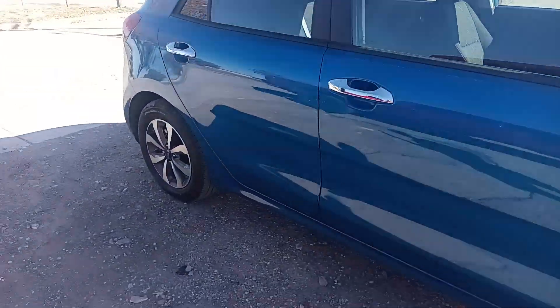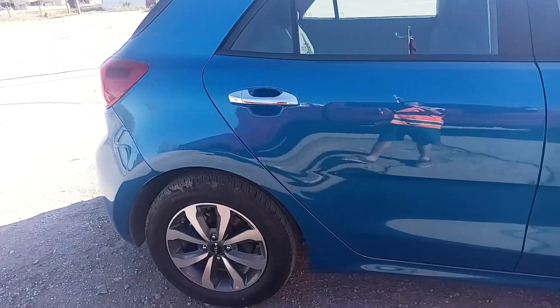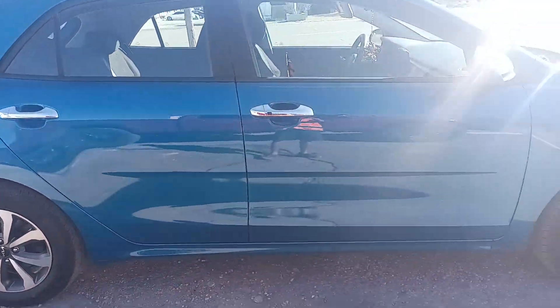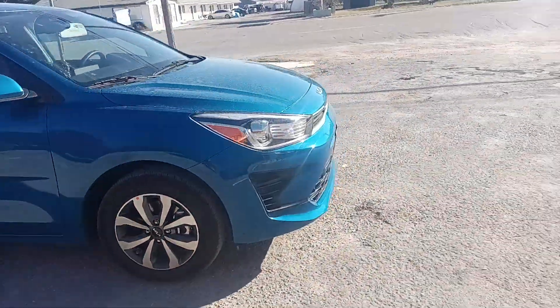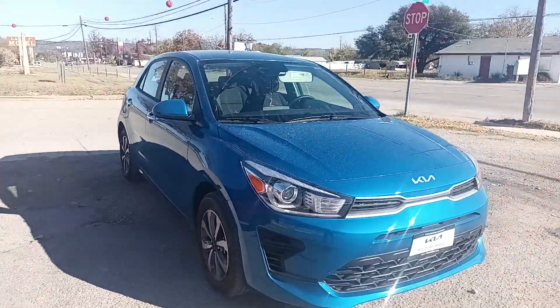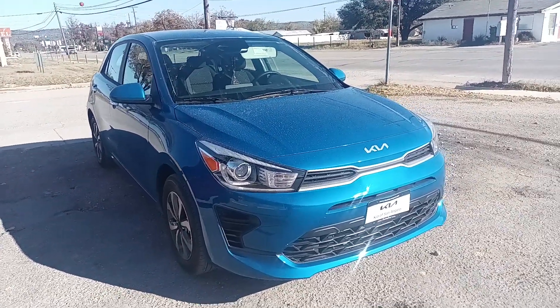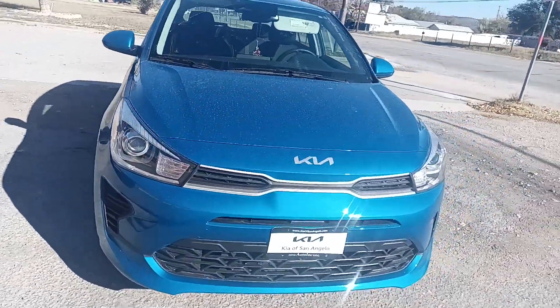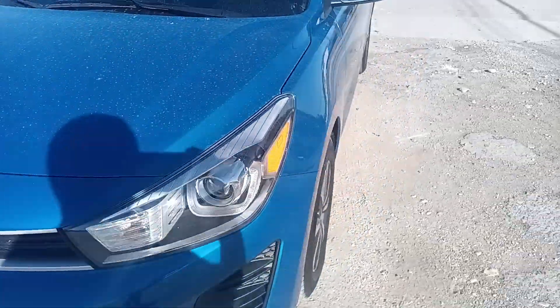Hey there everyone, it's Zachary Estep here, also known as Mini Steve Burns from Bruce Cruz. Today me and Mom have a brand new car — it's a 2023 Kia Rio, blue color, here for us.